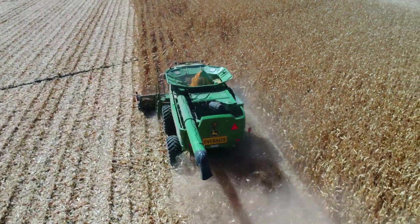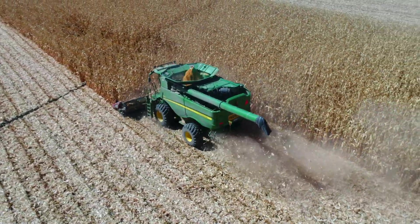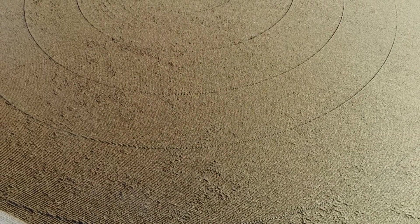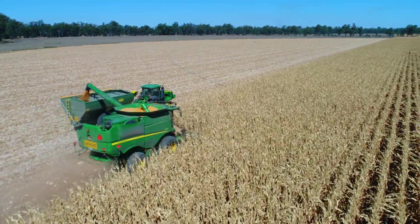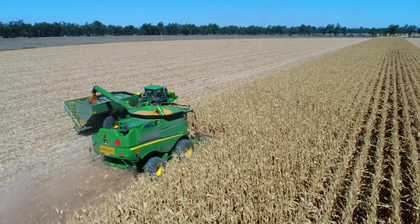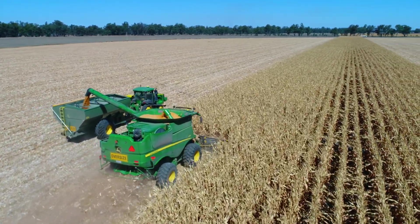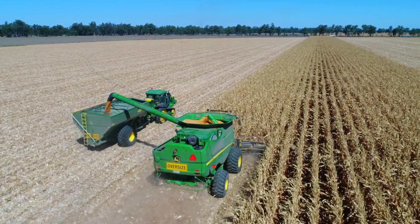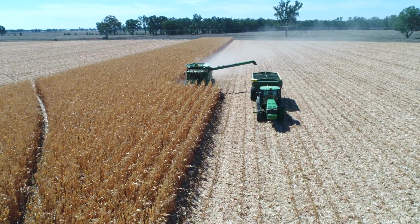We used to always be on flood irrigation on bed farming and we were on 30 inch row spacing. Through management I went over to 36 inch row spacing, which technically you should be looking at a 10% yield loss, but to be able to in-row cultivate it was more practical to go to 36 inch spacing. And once we went onto the centre pivots we weren't on beds anymore, so it wasn't much of a big deal.